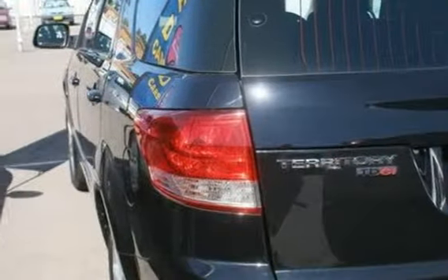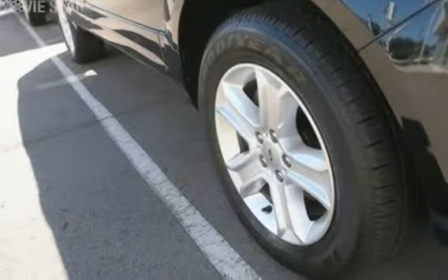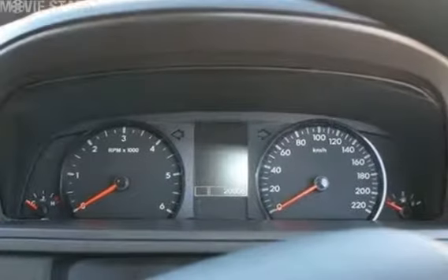The attractive blue exterior is complemented by its stylish interior. This vehicle has all the features you could dream of: cruise control, alloy wheels, climate control, power steering and more.